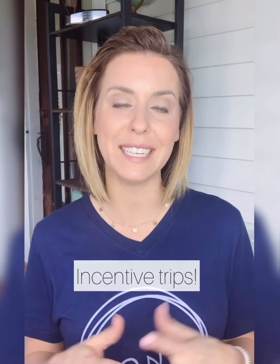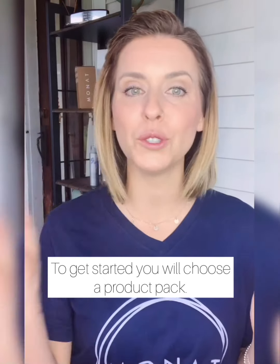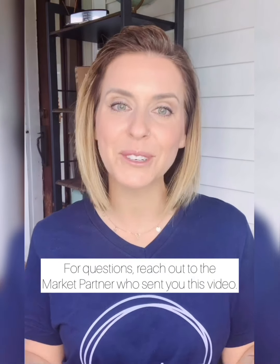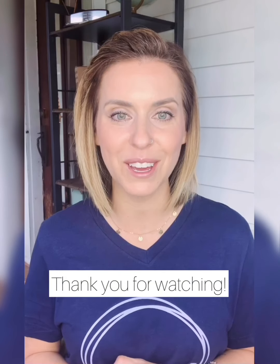We also have amazing incentive trips where you can earn trips just by working your business. We have different product packs to get started from $199 up to about $749 — the choice is yours. All of them come with the same opportunity. When you get started, you'll be welcomed into an amazing community. We love to work together, link arms, and help each other achieve the success we each desire. Please reach out to the market partner who shared this with you, ask more questions, and let us show you how to get started — whether as a customer or a market partner. Thank you so much and have a great day!